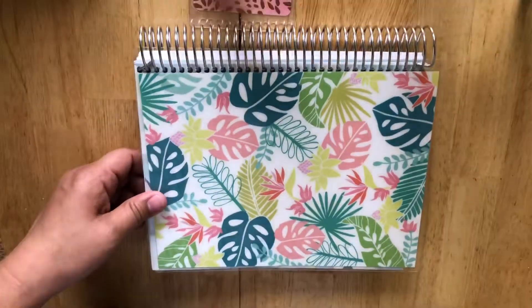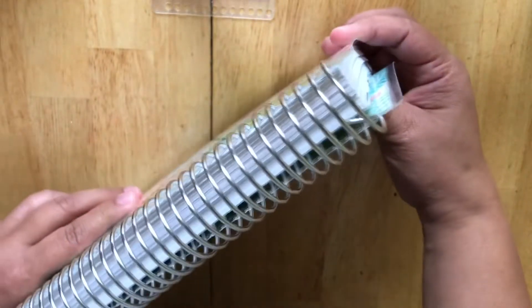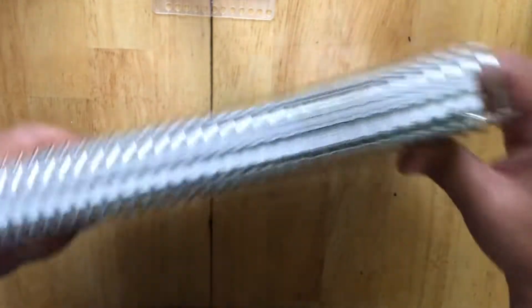It's giving me a headache. You can clearly see that the back cover is all the way down there and the front cover is all the way up there.